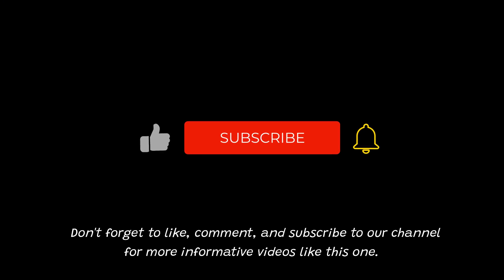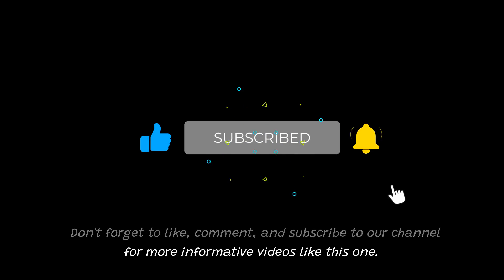That's all for today's video on the topic of ChatGPT-4. We hope you found this video helpful. Don't forget to like, comment, and subscribe to our channel for more informative videos like this one. Thank you for watching.